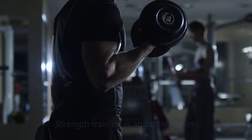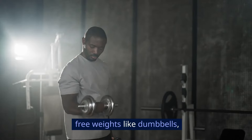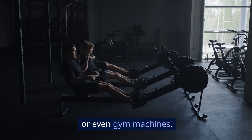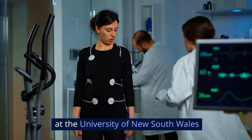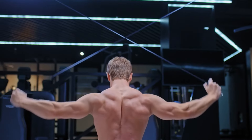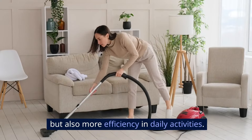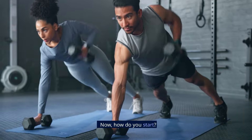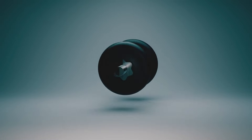First things first, let's talk about what strength training really is. It's not just about bulking up. Strength training is about increasing the strength and endurance of your muscles using resistance — from your body weight, free weights like dumbbells, or even gym machines. A study by researchers at the University of New South Wales has shown that regular strength training can improve your muscle fiber size and strength over time, meaning better muscle tone and more efficiency in daily activities.